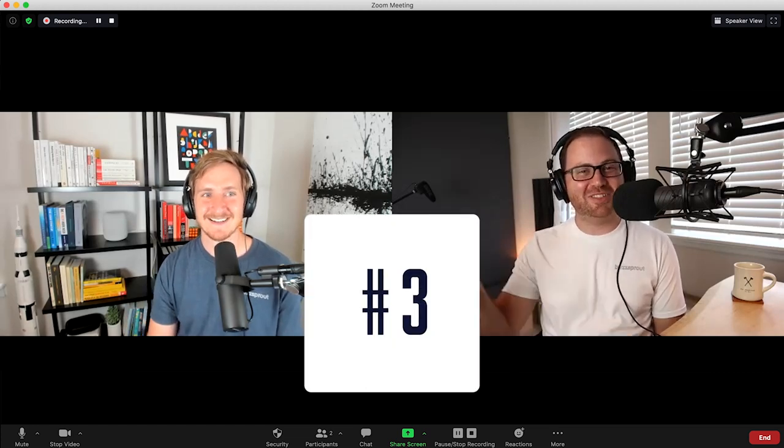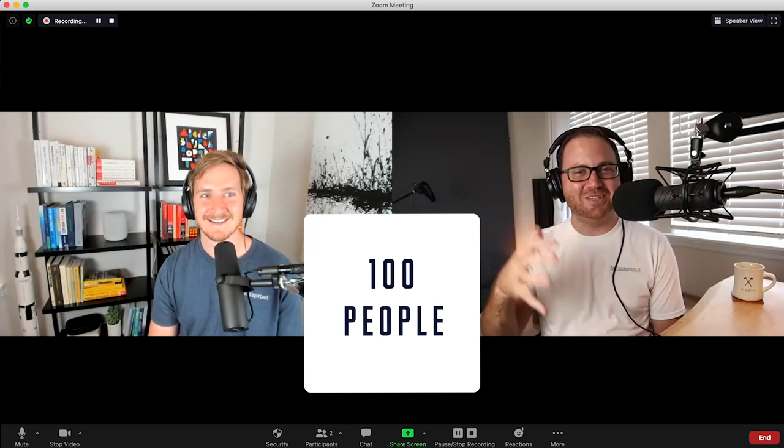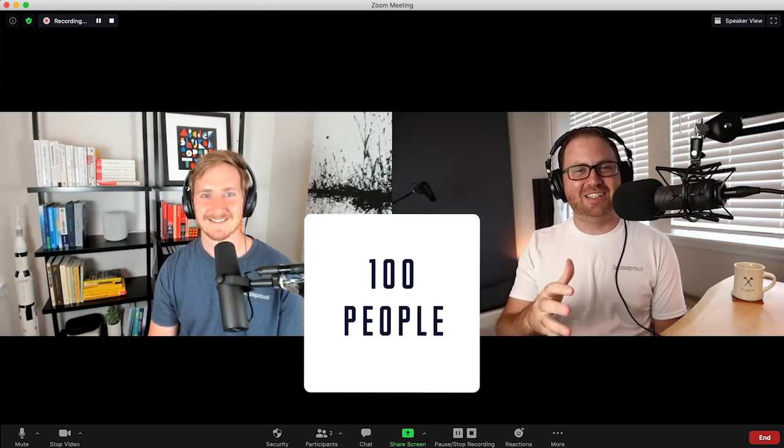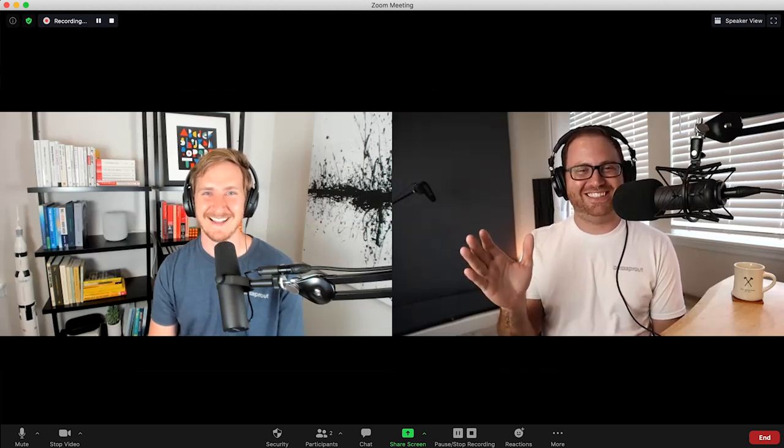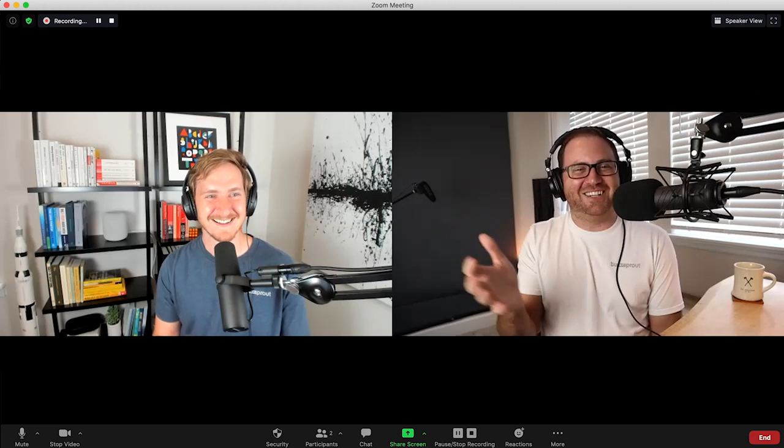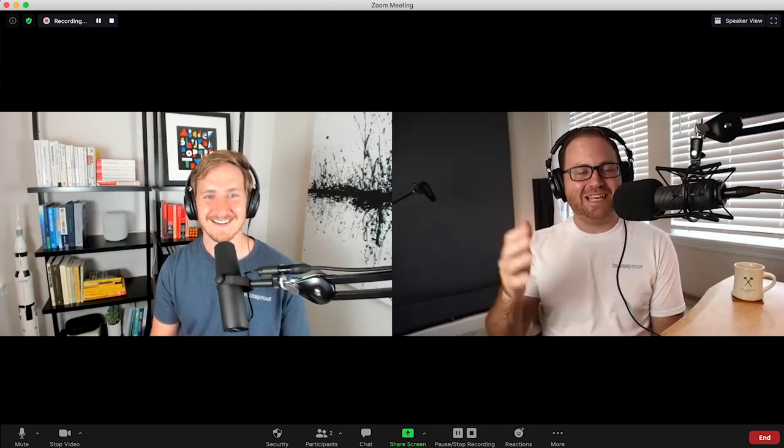One feature you probably will not take full advantage of with Zoom is the ability to have 100 people in the meeting at the same time. If that is you, then your first order of business is kicking 96 people off of your podcast so you can actually hear what's going on. But it's also nice that you're not really going to run into a limit on the number of people you can have on your show.